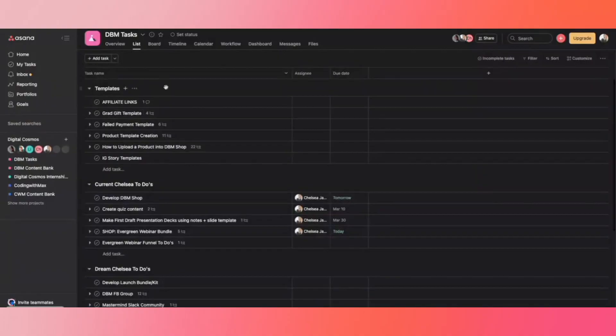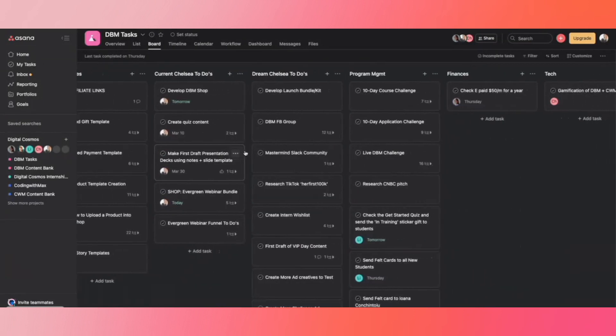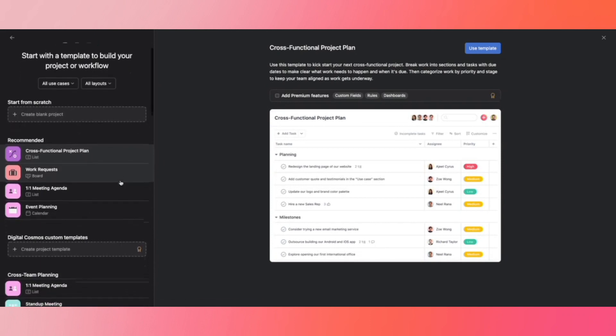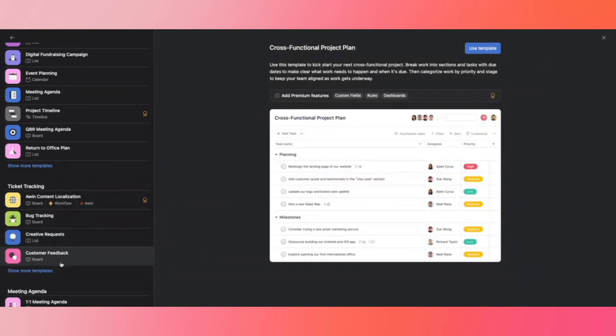Asana structures work in the layout and view that works best for you — you can manage tasks as a list, a calendar showing tasks by due date, or a kanban board with columns you drag tasks through as they progress (e.g., Not Started → In Progress → Finished). Beyond 50+ pre-made templates, you can also create your own for full customization. Asana's free version supports up to 15 users, making it great for small teams and solopreneurs.